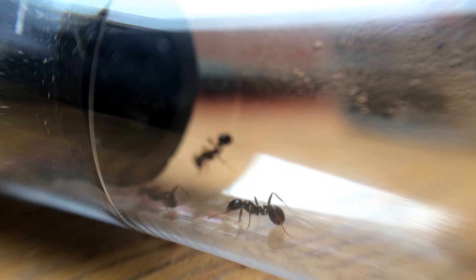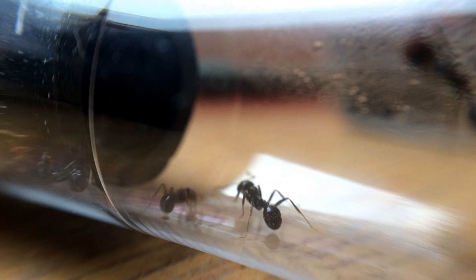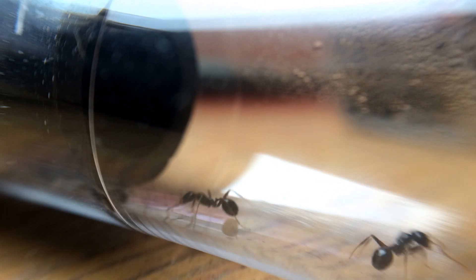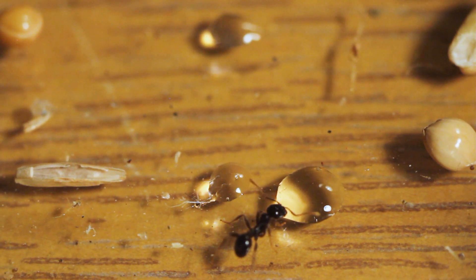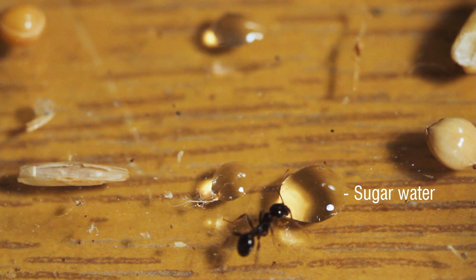My one concern with this particular test tube they're living in is the water is running out very rapidly. I'm either going to have to offer them a water tower or somehow get them to move into something else so I can replenish the water in the test tube.